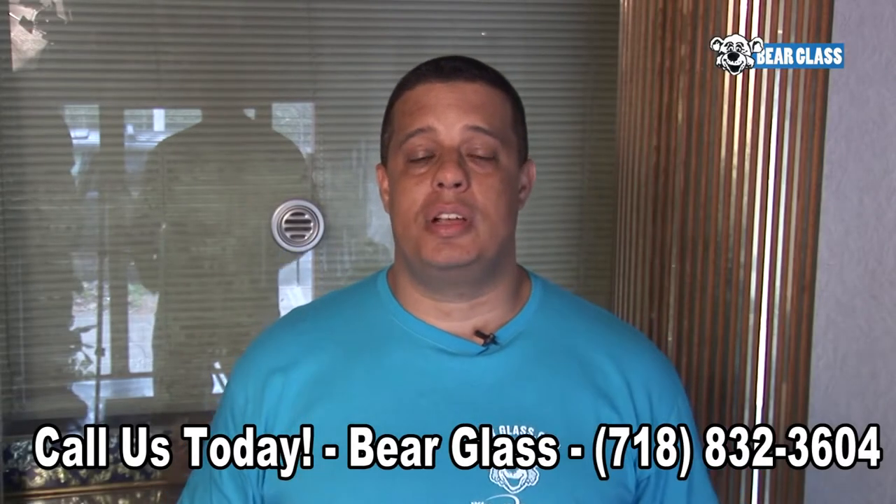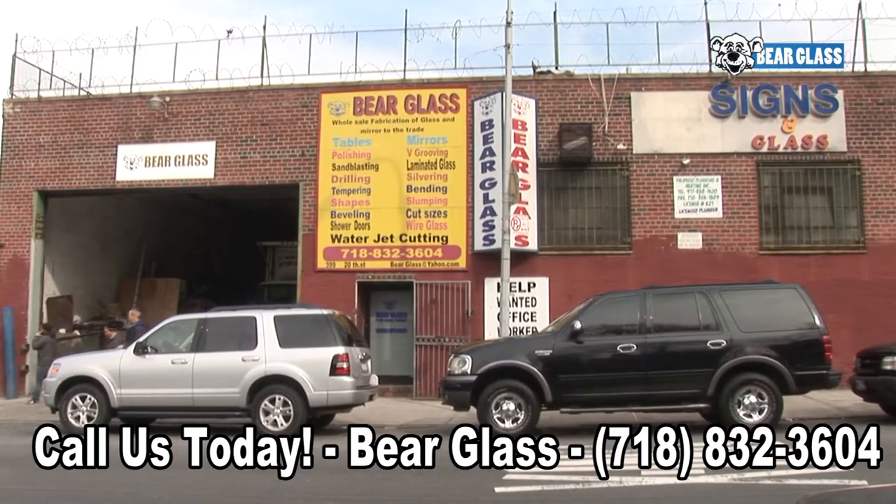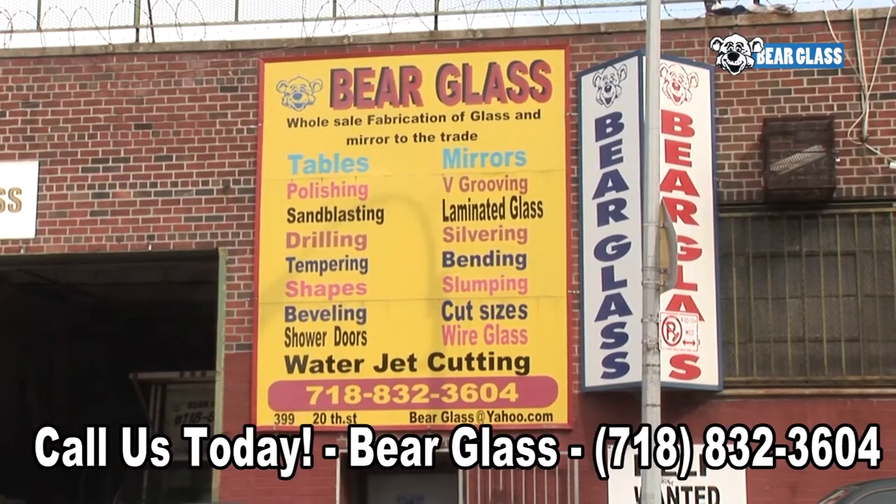Hello, my name is Tom and I'm a glass and mirror consultant with Bare Glass, based out of Brooklyn, New York. Today I'm here to show you a little bit about what Bare Glass and myself can offer your company in order to grow your business.